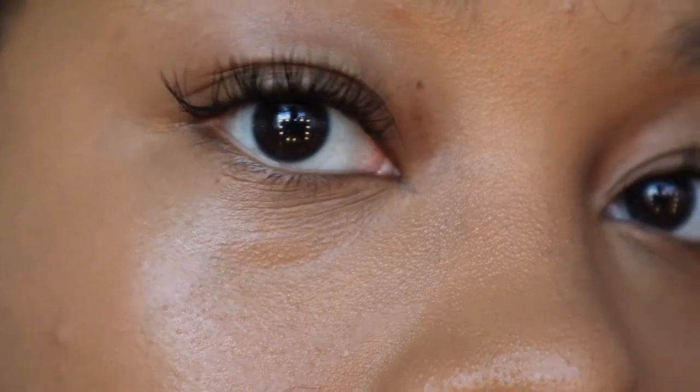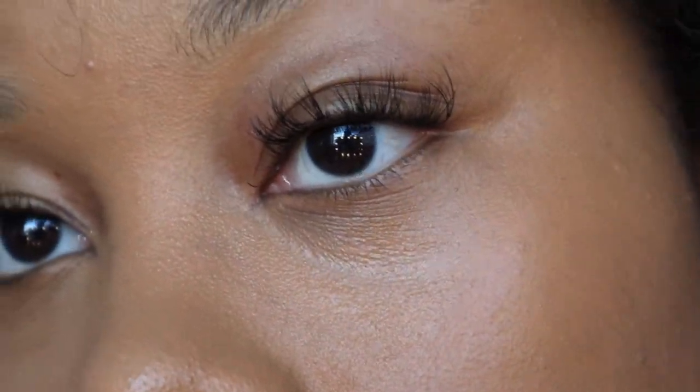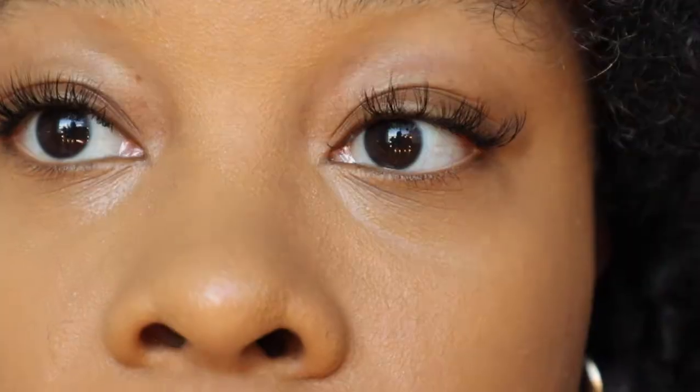Obviously if you're using the same exact color as your skin tone it's not going to do a dramatic brightening effect, but I'm obsessed. I could literally wear this on its own — brush my eyebrows out and be confident about it. Now that I have it on my skin, I don't feel like my skin cannot breathe. I feel like I put moisturizer on. And it's barely creasing — barely creasing.